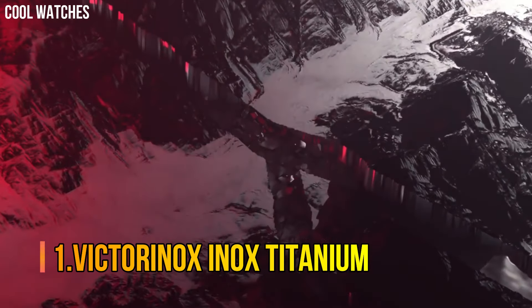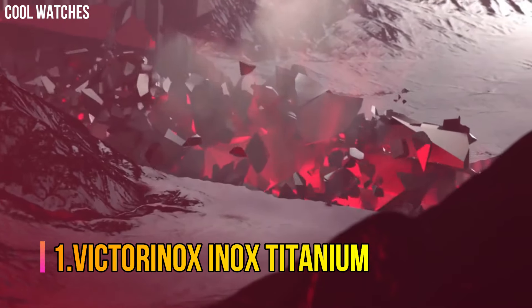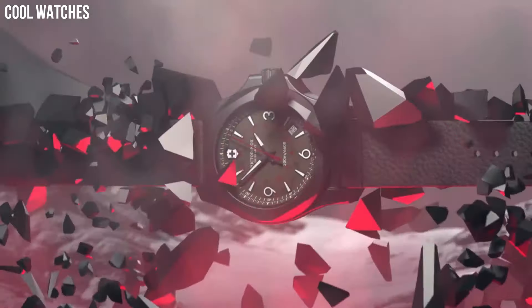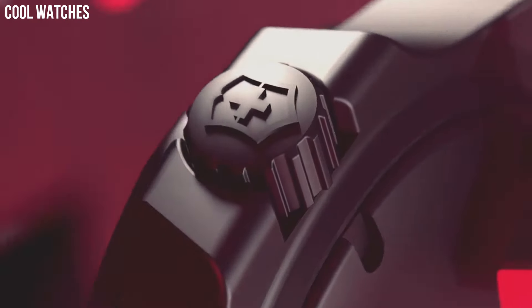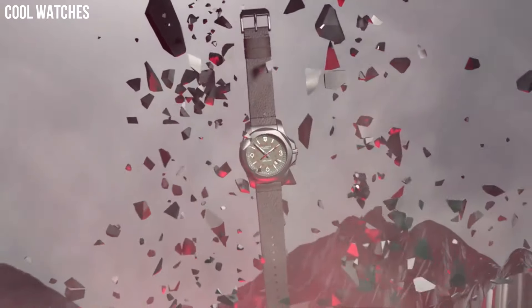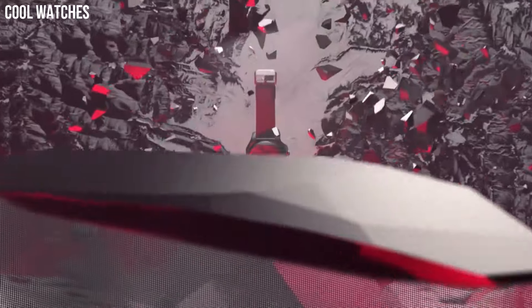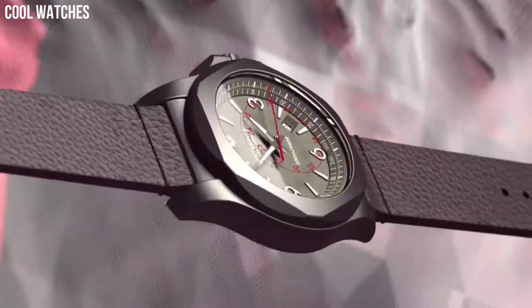Number 1: Victorinox Inox Titanium. A smooth rubber strap wraps your wrist in soft comfort for a perfect fit, day or night. Etched lines in the band give a chain-link appearance, making this watch suitable for work, the weekend, and a night out.